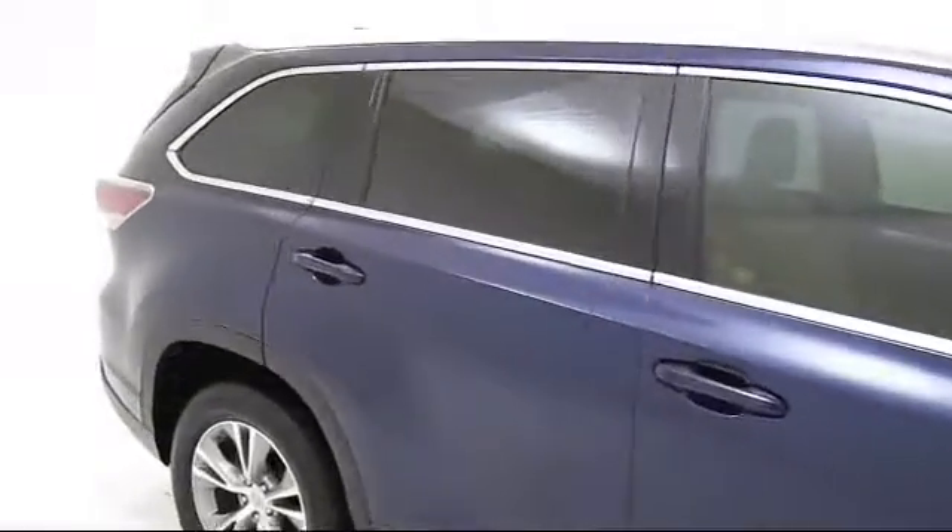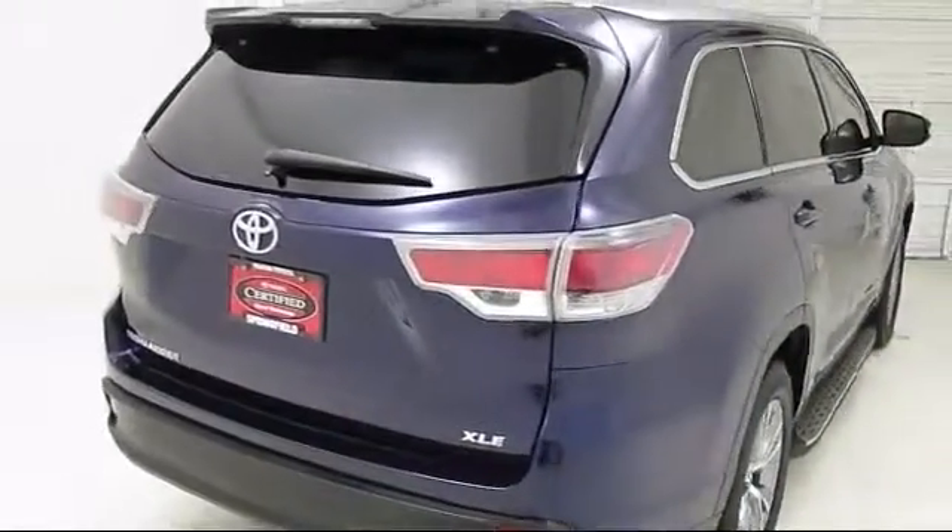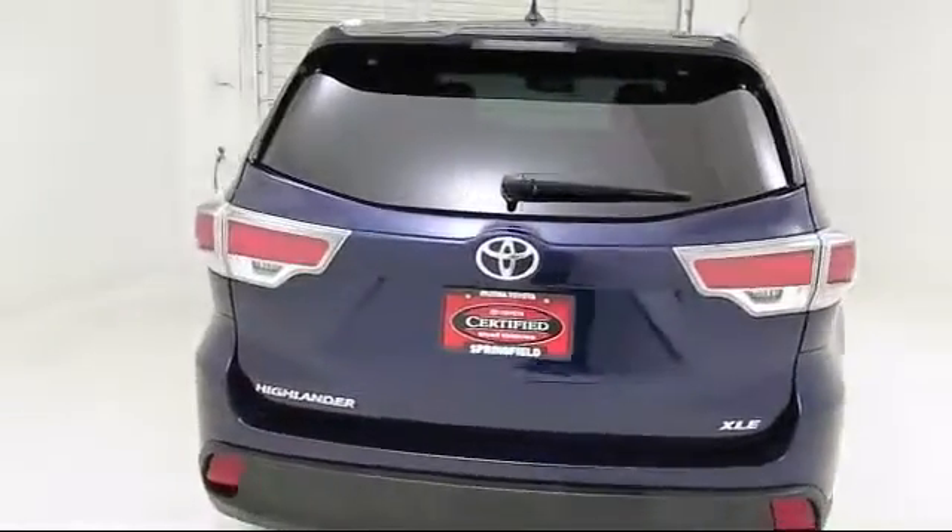Moon roof, rear spoiler, steering wheel controls, and has less than 15,000 miles on the odometer.